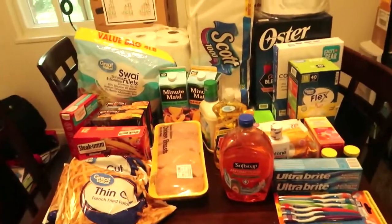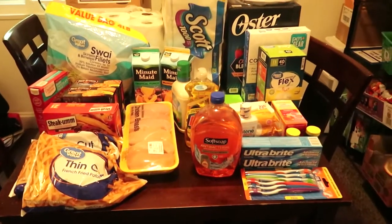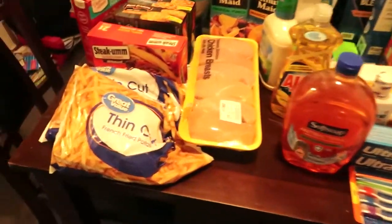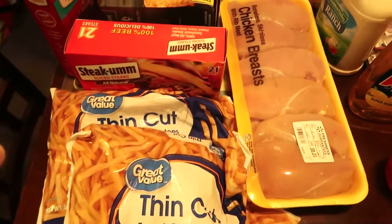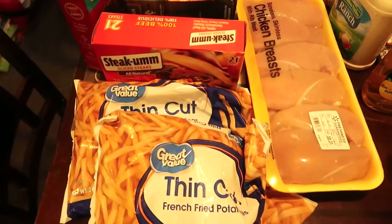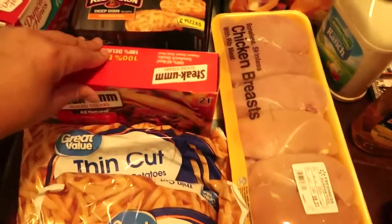But yeah, let's go ahead and get into the grocery haul. Okay, so I don't know why I said grocery haul — this is a mixture. It's food and also some household items that I picked up from Walmart. So I'm going to start with the food. I got two bags of thin cut french fries, which are really easy for lunches — if you want to make chili cheese fries or cheesy bacon fries or whatever. I got some steakums.